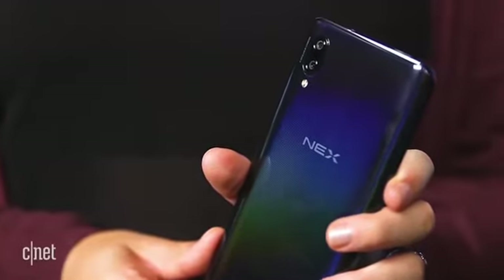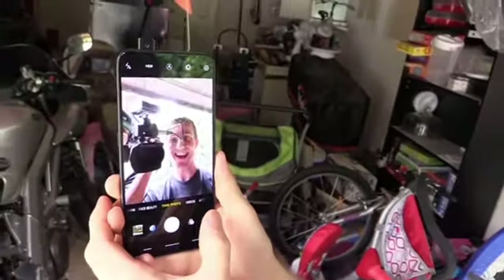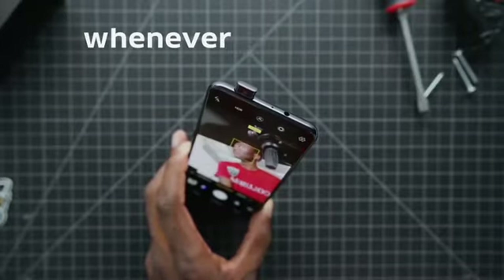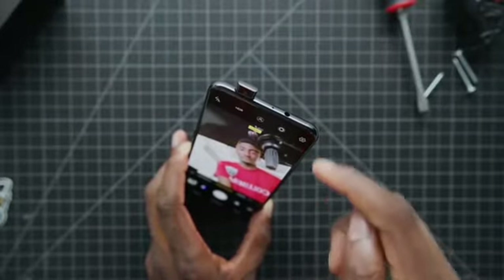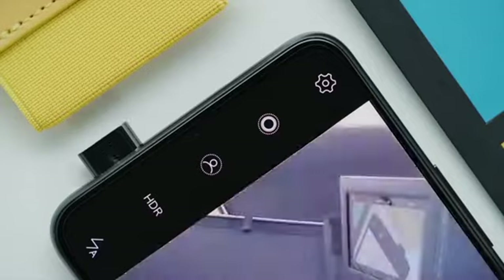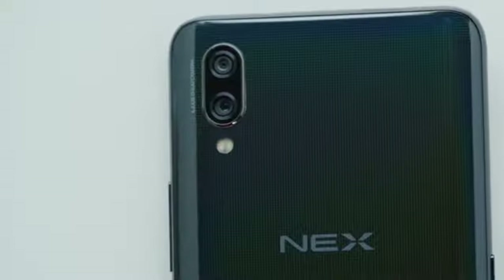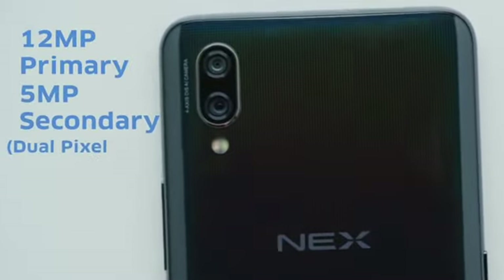The front-facing camera — where is that? It slides up and down whenever it's needed, and makes this noise in the process. So it is a dual-end setup with a flash underneath — 12 megapixel primary and 5 megapixel.